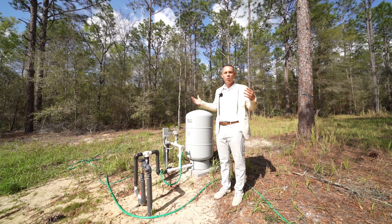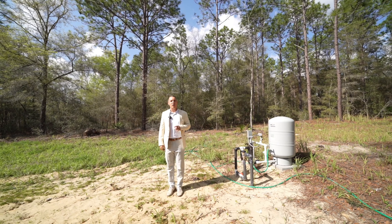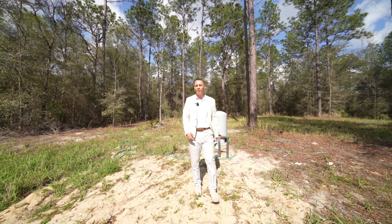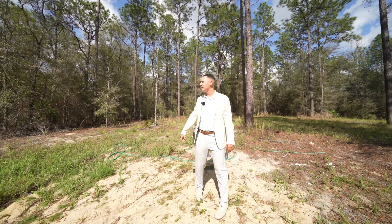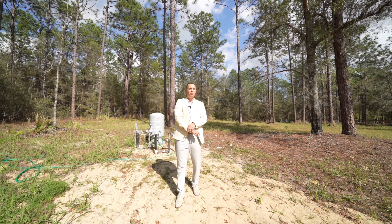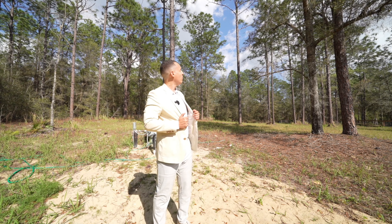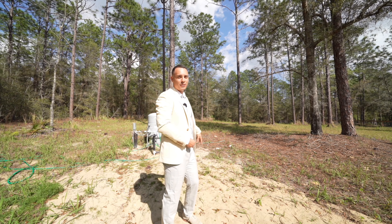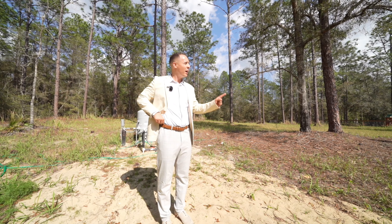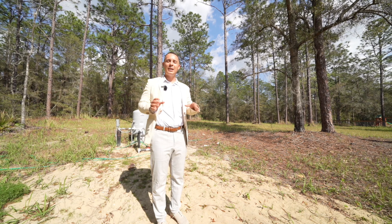One recommendation I would make: here in Florida we tend to have some hard water, meaning there's a little more sediment and a few more chemicals in the water than in other states. It's still clean, drinkable water, but Florida has harder water. A quick fix is to get a water softener — it's just an upgraded filtration system that keeps your water insanely clean. No matter where you are in the world, I would recommend getting one just for that extra sense of security.